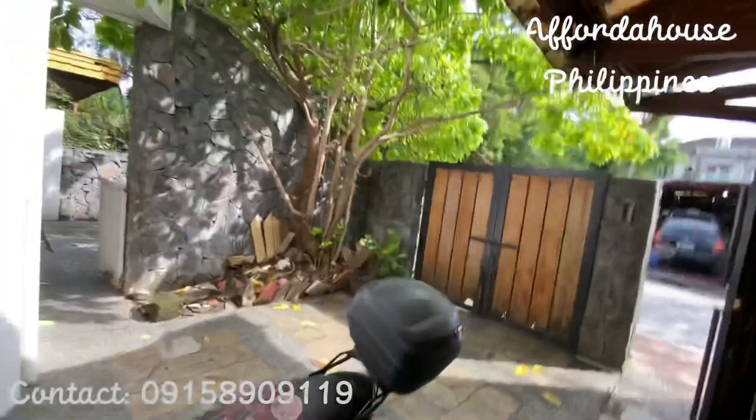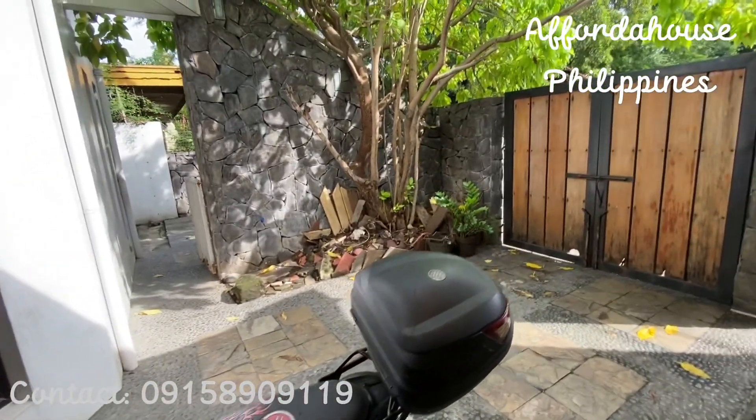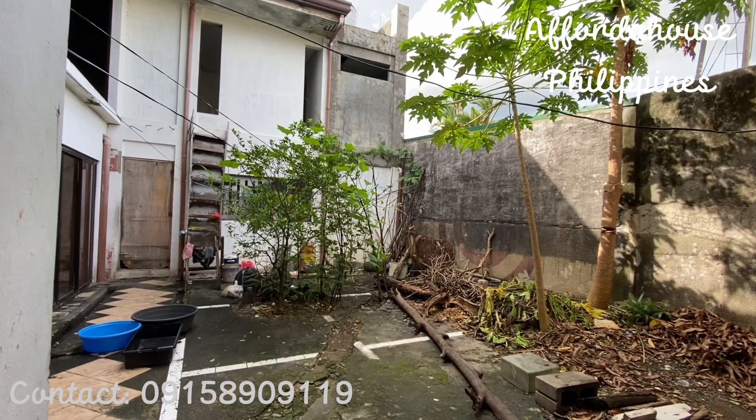I just want to show you the backyard of this property. You can also do the laundry here.